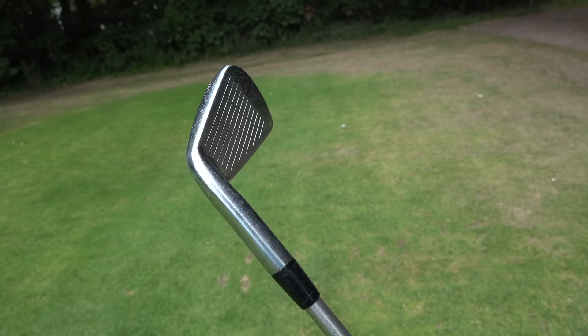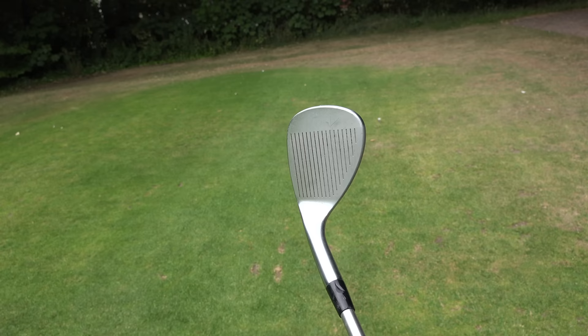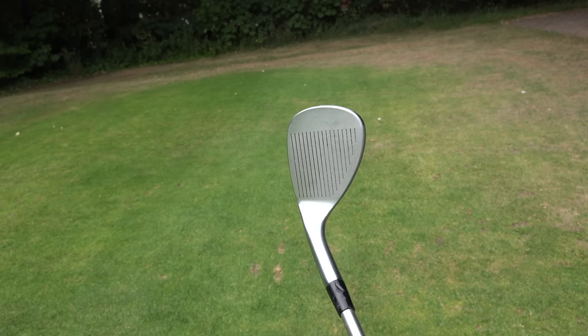Recently I changed my clubs from the Titleist MBs to the Titleist T100s. And at home, I just happen to have a set of MBs — not the exact ones I traded out, but the model before, and they're all pretty much the same. I've also got my old Cobra wedges in there. If you've been following the channel for a while, you'll know that for a period of time I was sponsored by Cobra and Puma.